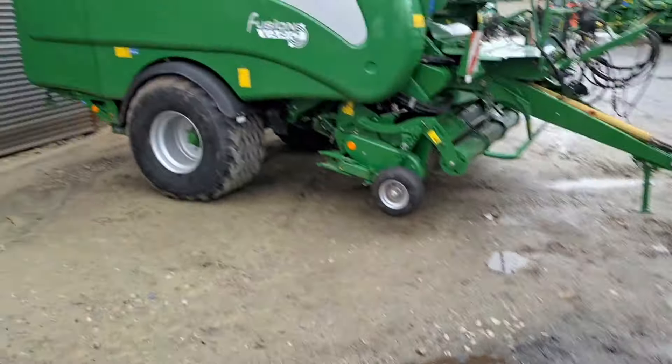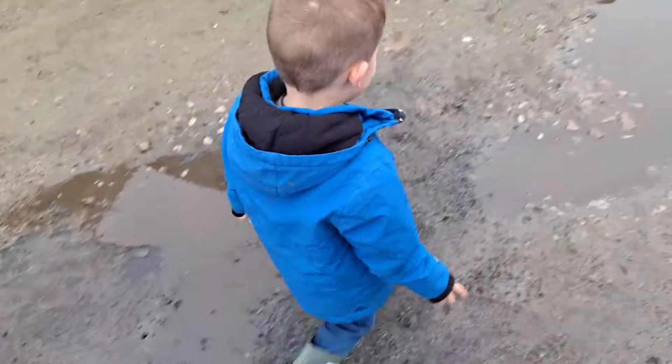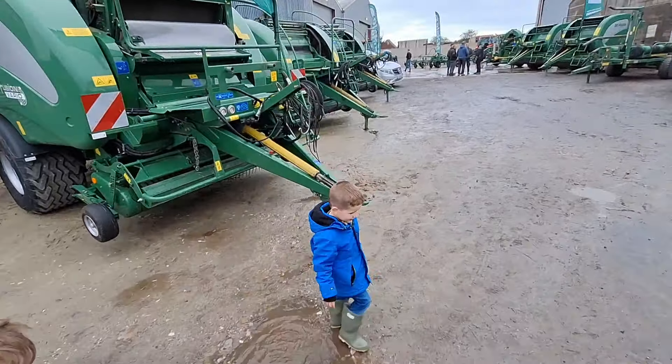A fusion - it is a fusion, isn't it? Look, it's a fusion. The grass baling and wrapping.